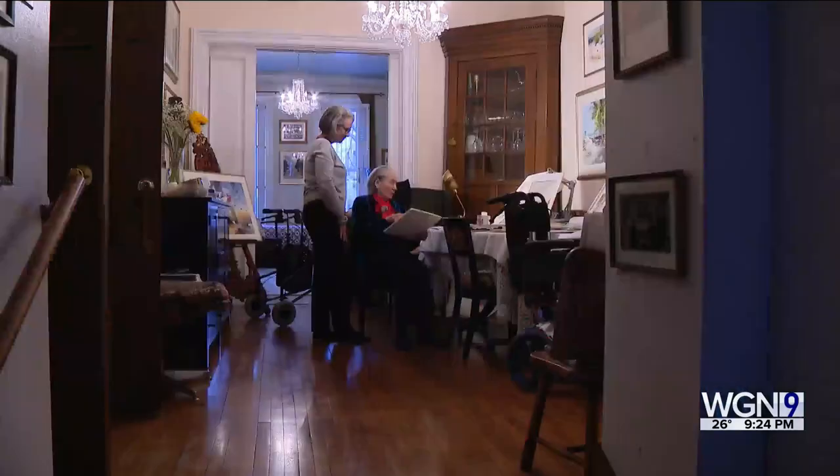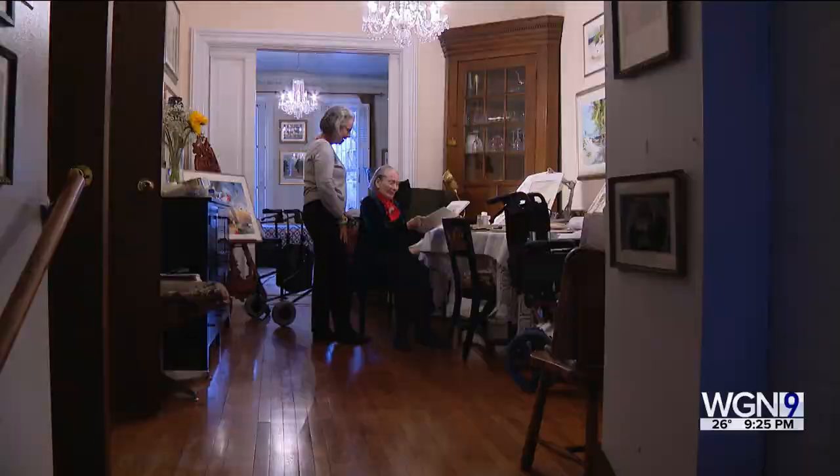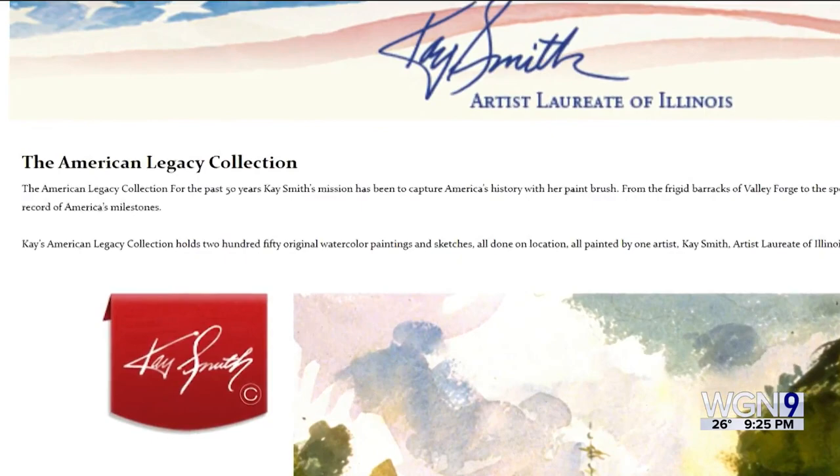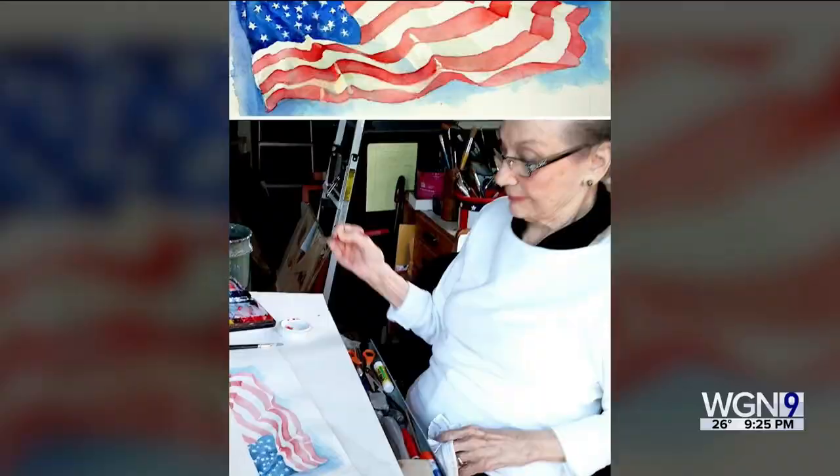In 1974, Smith was commissioned to illustrate a series of books celebrating the bicentennial. They wanted to do something with Valley Forge because, as she noted, they spent a horrible winter there. The American Legacy Collection is comprised of more than 250 pieces of work by Smith, from Valley Forge to the Statue of Liberty, and Smith often painted on site to accurately depict and document history.